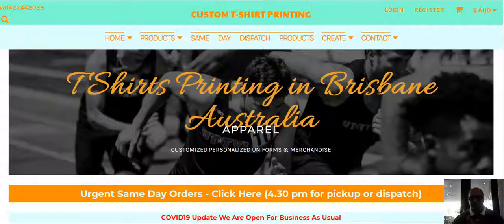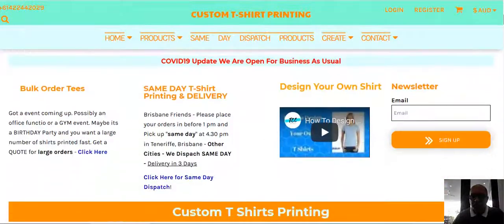Good morning, folks. This is Claude here in Brisbane. I just want to share with you how you could use our website to create fantastic T-shirts, custom printed for your office or your personal needs.